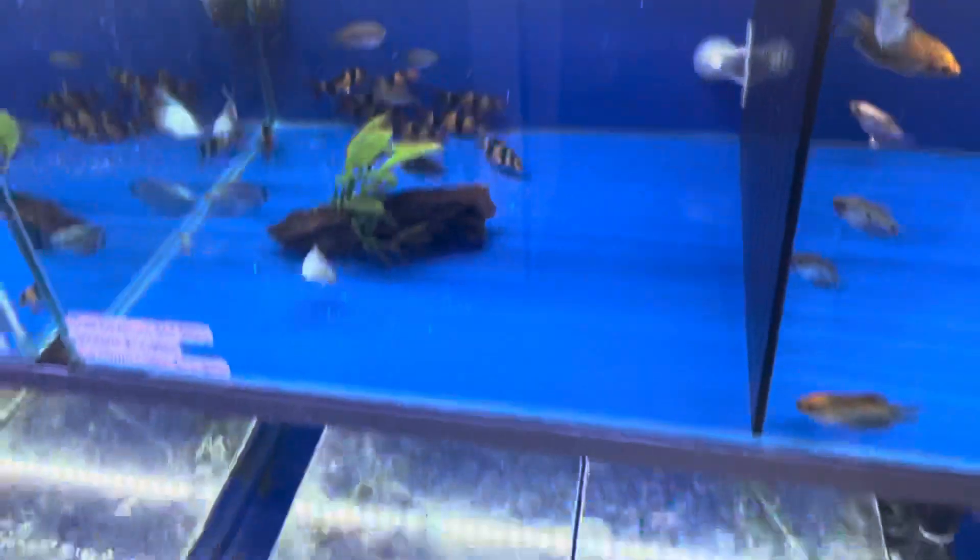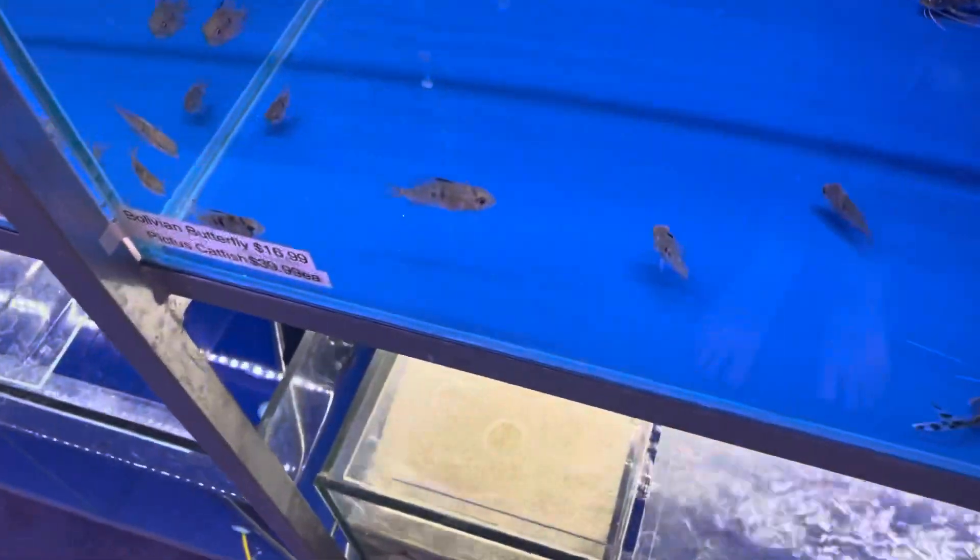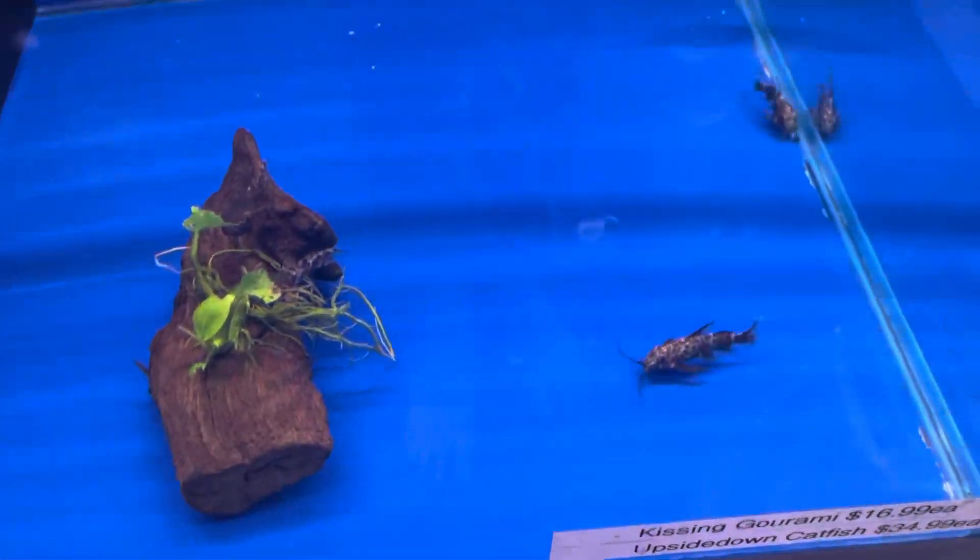Gouramis are a little bit risky and don't always get along with fighting fish. Something like your Bolivian butterfly would normally stay out of their way. Something like a Pictus would normally be okay. Upside-down cats would normally be okay.